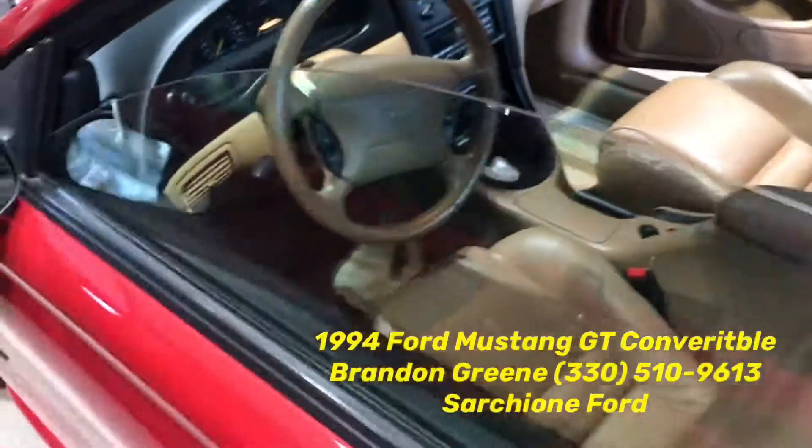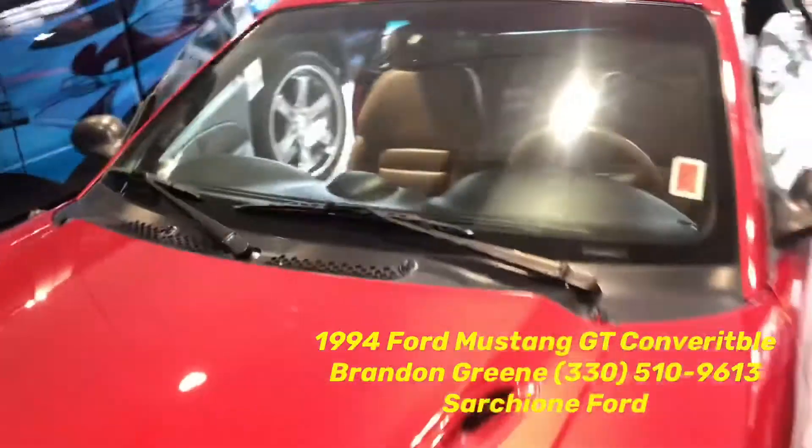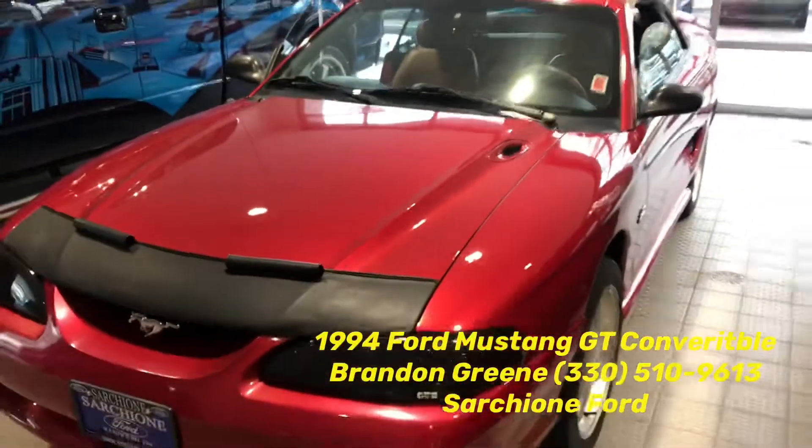Please let me know if you have any questions: 330-510-9613. Thanks again for the opportunity to earn your business and trust.